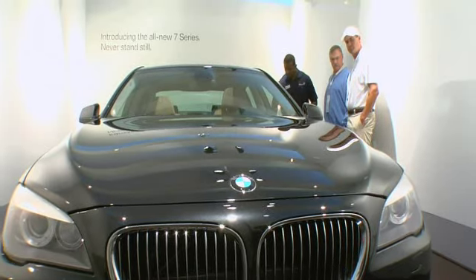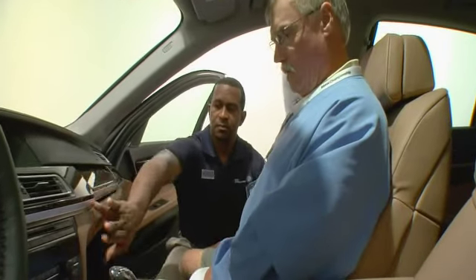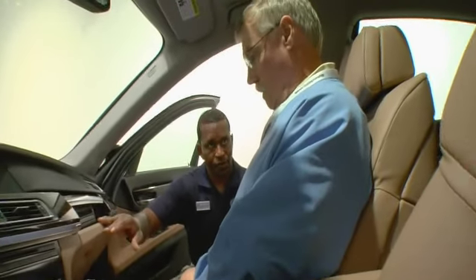Beautiful car. Absolutely gorgeous car. I like it going back a little more to the aggressive lines he was talking about. It's top of the line. If I had a choice of any luxury car in the world, that's what I would buy.